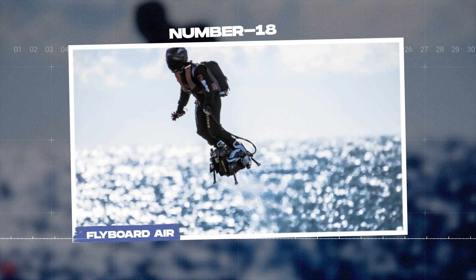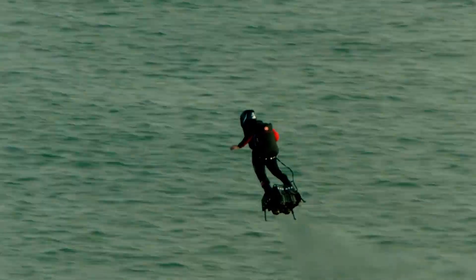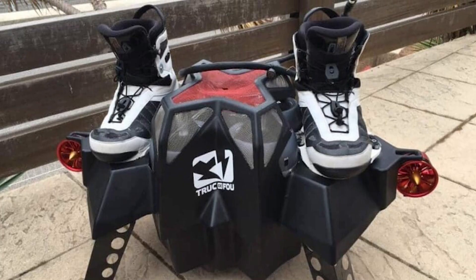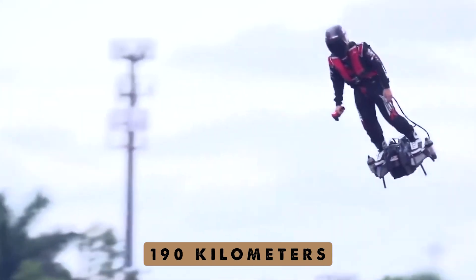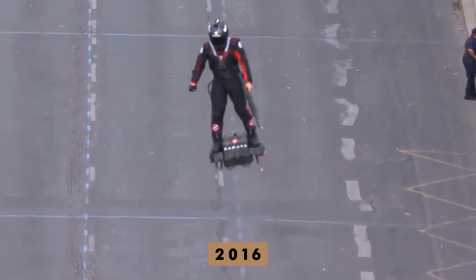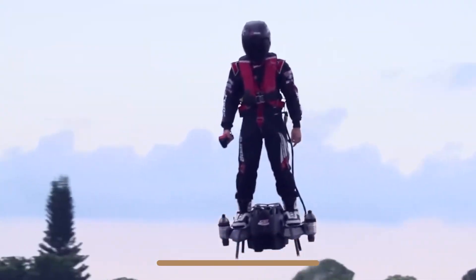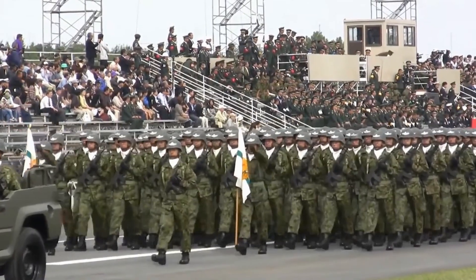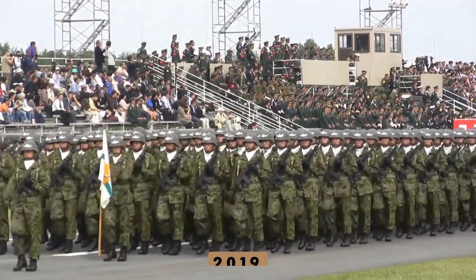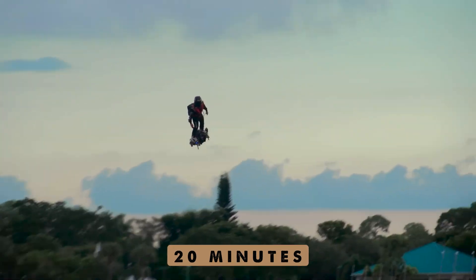Number 18: the Flyboard Air. If you spot something speeding through the sky in France, it's likely Frankie Zapata on his jet-powered Flyboard Air. With powerful turbojet engines, it can reach an incredible speed of 190 kilometers per hour and fly as high as 3,000 meters. Frankie set a world record in 2016 for the longest hoverboard flight, gliding 2,252 meters. Later, in 2019, Zapata made history again by crossing the English Channel on his Flyboard Air, completing the 35-kilometer journey in just 20 minutes with a single refuel.